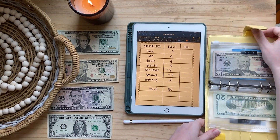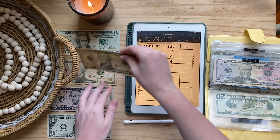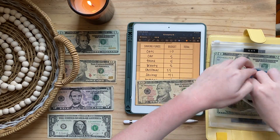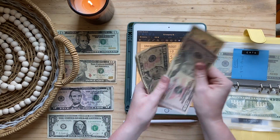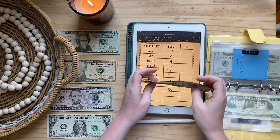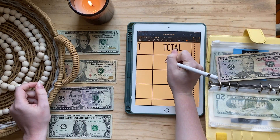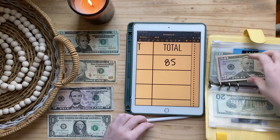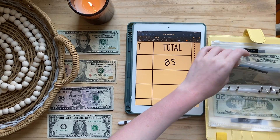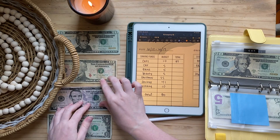Next up with sinking funds — cats are gonna get $10. That brings cats to $85. I'm about to spend some of this because I know I need to stock up on litter, so about $30 of that is about to be spent.